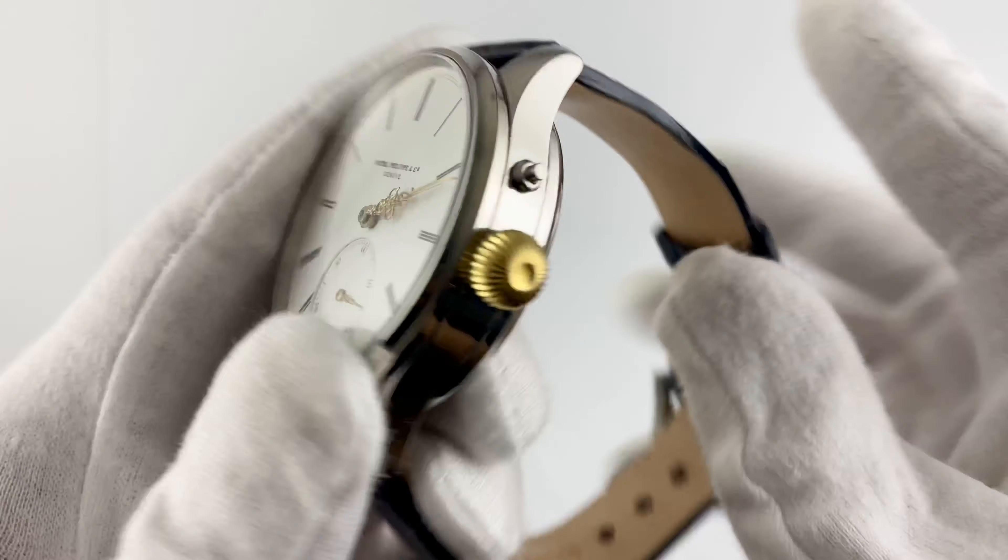The dial of this watch is in excellent condition, and minor wear marks do not affect its aesthetic impression.